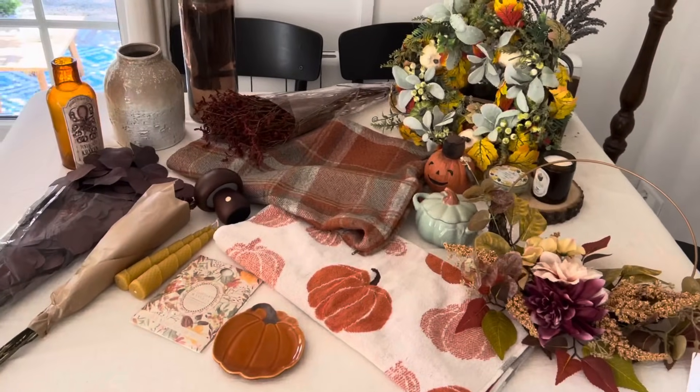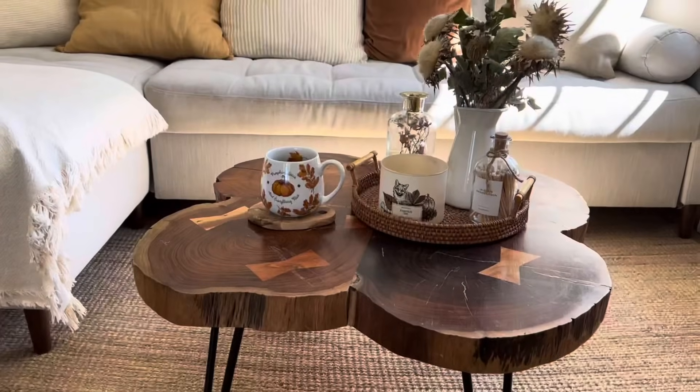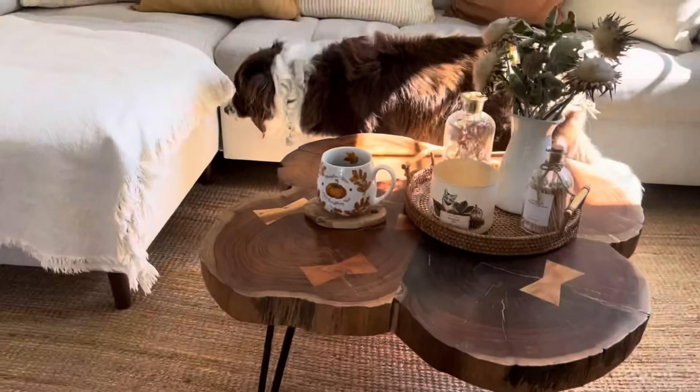Voilà, cette vidéo est maintenant terminée. J'espère qu'elle vous a plu. Je vous donne rendez-vous la semaine prochaine pour ma vidéo de décoration d'automne, celle où je vais décorer la maison. D'ici là, je vous souhaite un très bon week-end. À très vite, ciao !